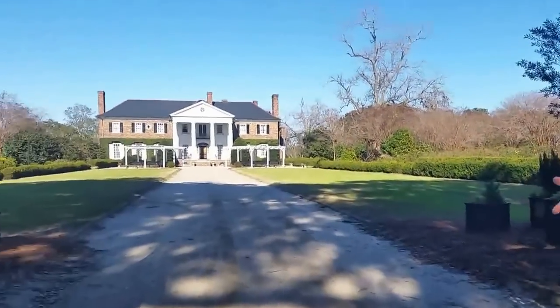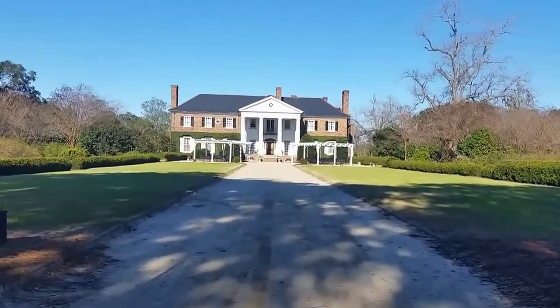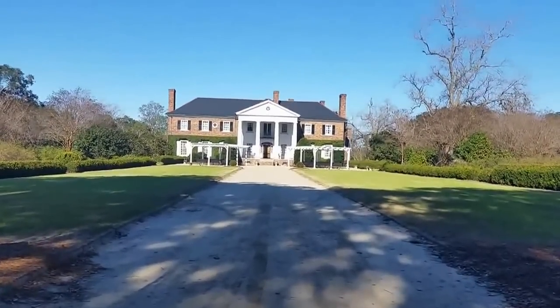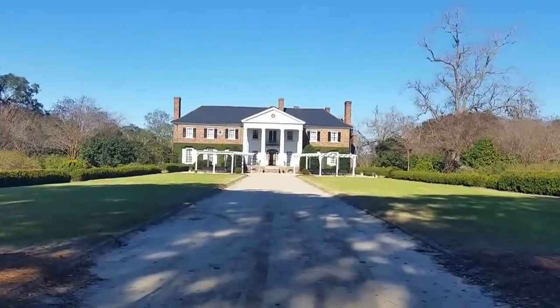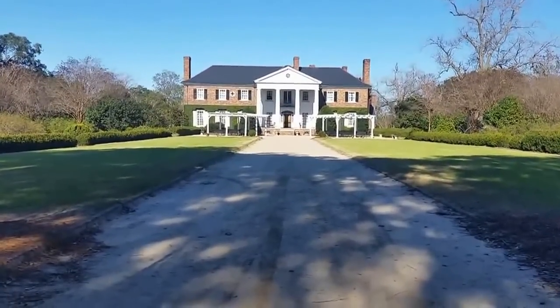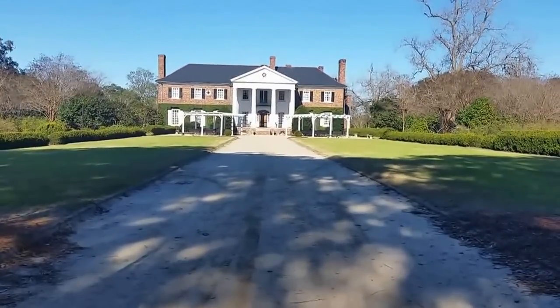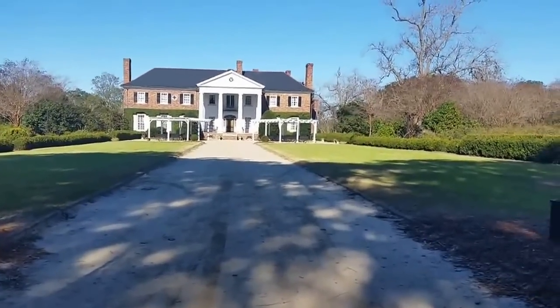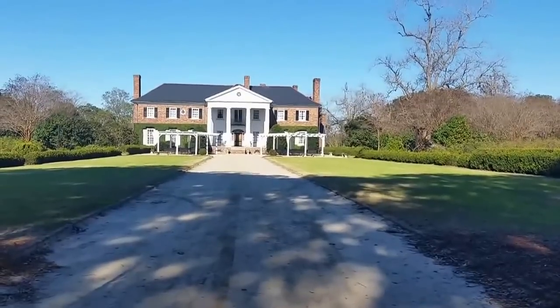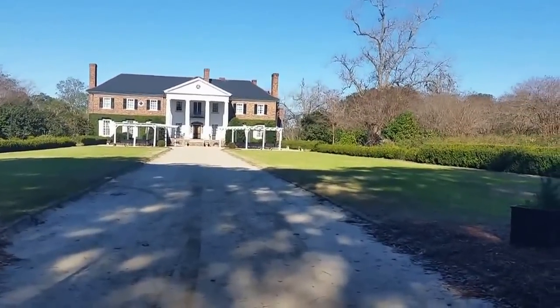Okay guys, this is one of the million dollar shots — this is the one you see. These big arbors you see: when the movie North and South was filmed, those were brought in and used in some wedding scene in the movie, so they were not original to the plantation.